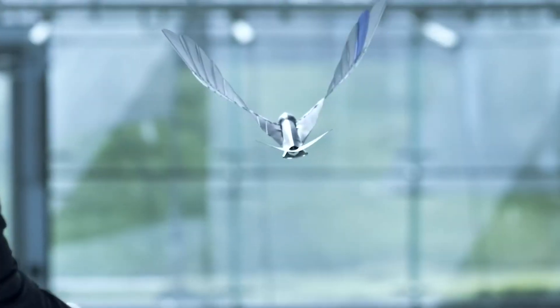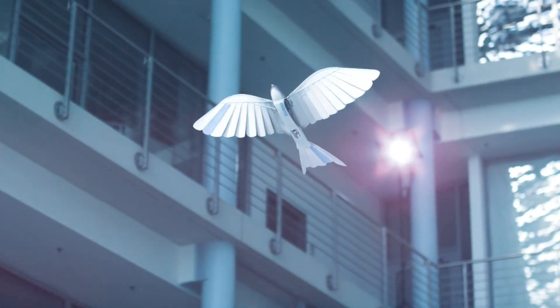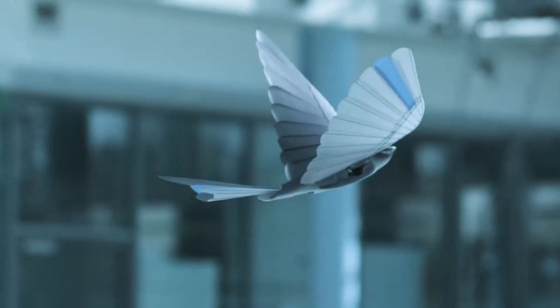By blending technology with nature's design, the Bionic Swift pushes the boundaries of what flying robots can achieve. It stands as a testament to the ingenuity of engineers and the possibilities within the field of robotics.